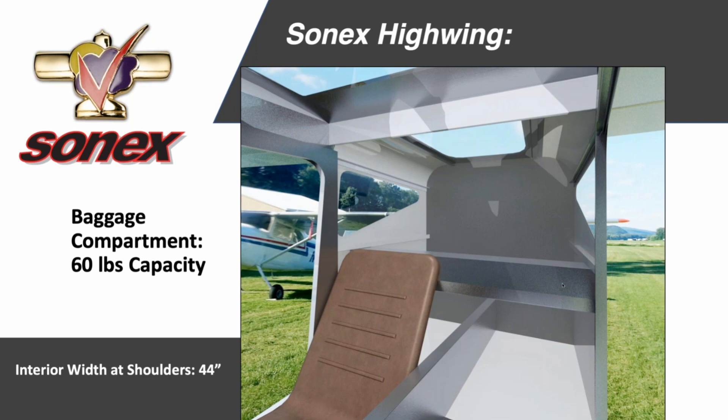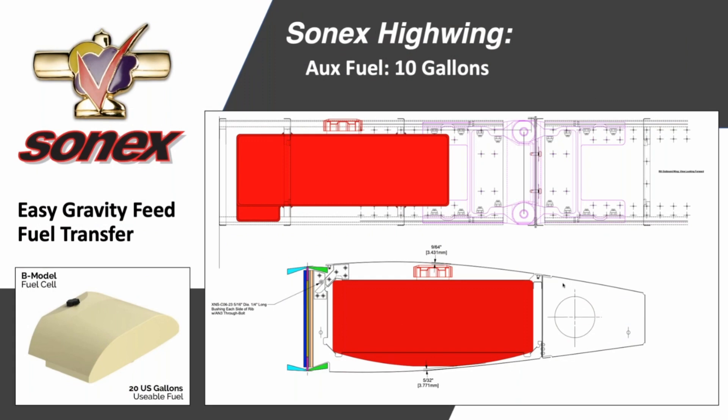There'll also be a larger baggage area with storage up to 60 pounds, and a new fuel record for Sonics aircraft with available 30 gallons of fuel, using the B model 20-gallon tank and two 5-gallon wing tanks.